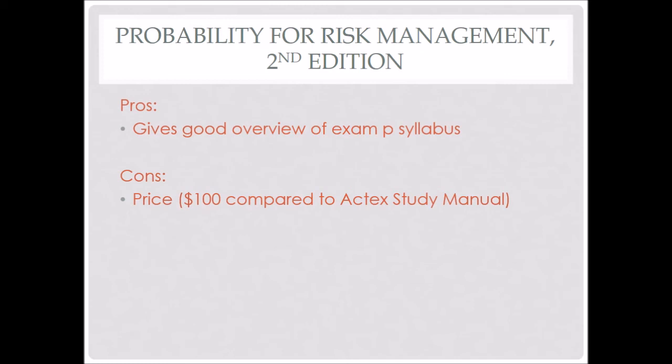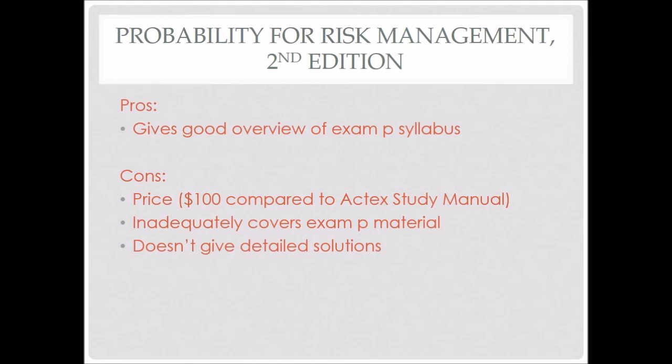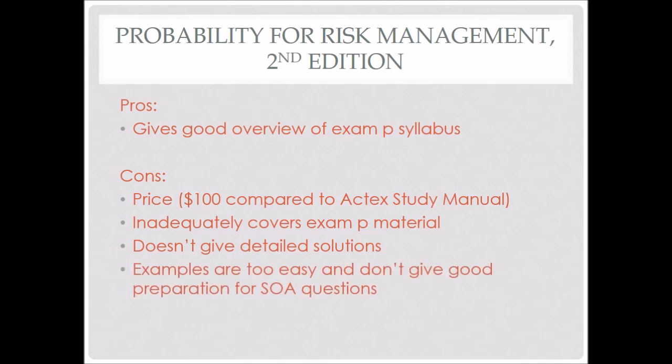It does give a good overview of the syllabus, but it also inadequately covers the Exam P material. If you were to use just this red book as your only study resource for Exam P, I would almost certainly tell you that you won't pass. It doesn't give enough detail or elaboration — it just lightly touches on everything and doesn't provide detailed solutions. The examples are too easy and don't have enough explanation and depth. By the time you reach the SOA questions included in the book, you don't actually have enough background to really understand and complete them. So I really wouldn't recommend it.